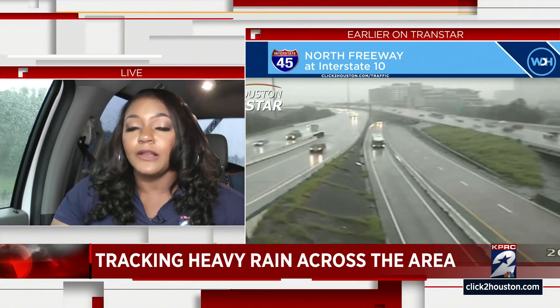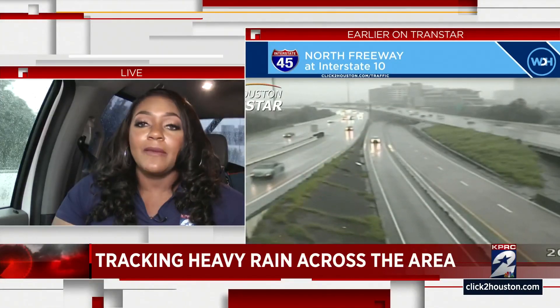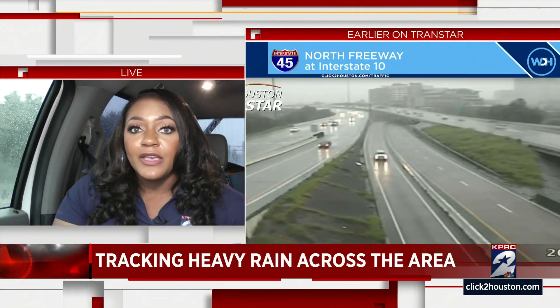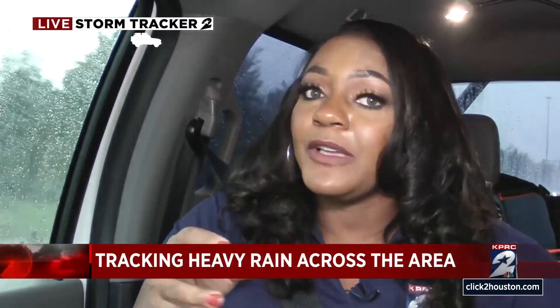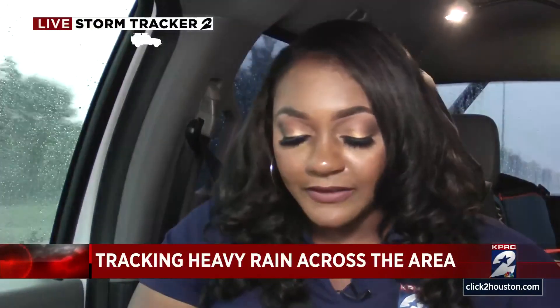We also saw rain along the northeast, the northwest freeway, and the north freeway at I-10. So if you are going to be coming out, you want to make sure that you're being very careful and giving yourself some time and space, because you could drive into some of these roads that have ponding and you could be in an accident. We certainly don't want to see that.